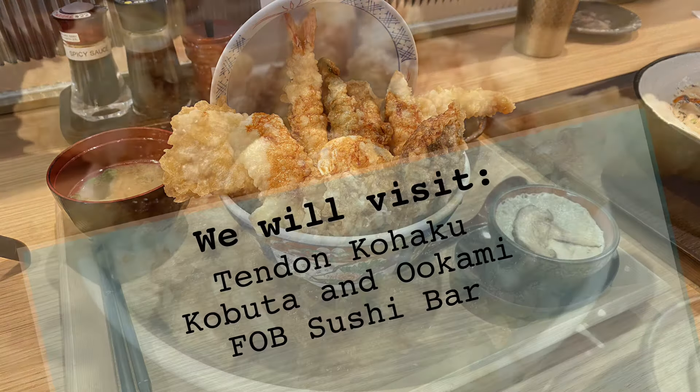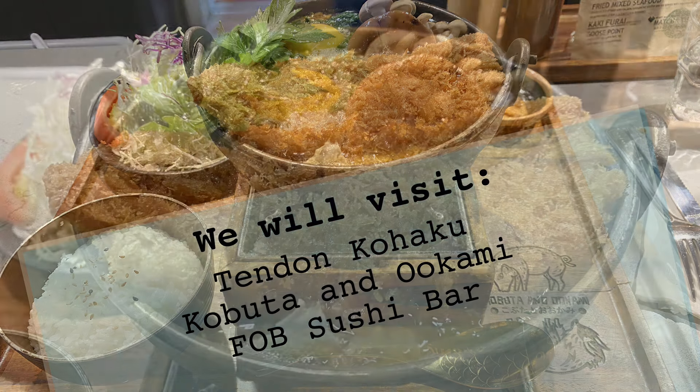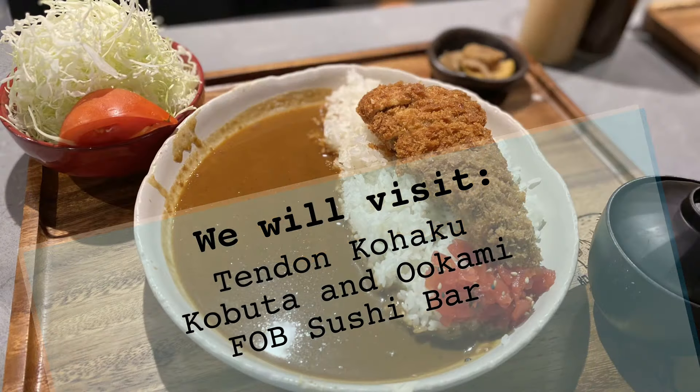Hello, welcome back to Midnight Kitchen. Today we're going to be trying some of the hottest and newest Japanese restaurants in the Seattle and greater Seattle area. Are they worth the wait? Let's find out.